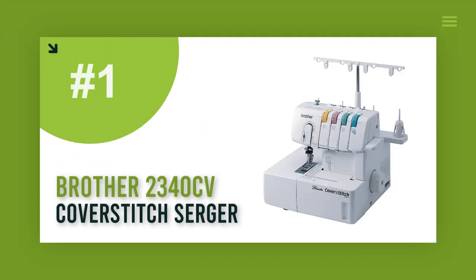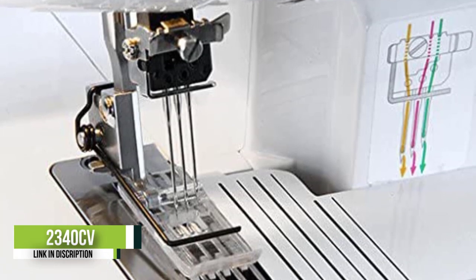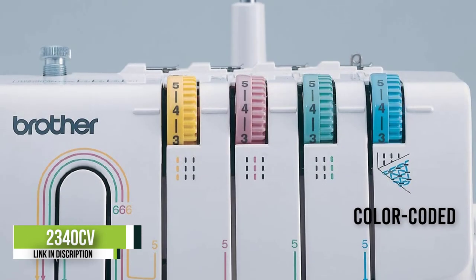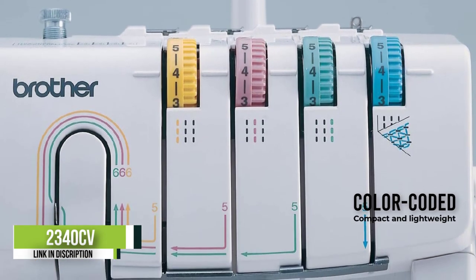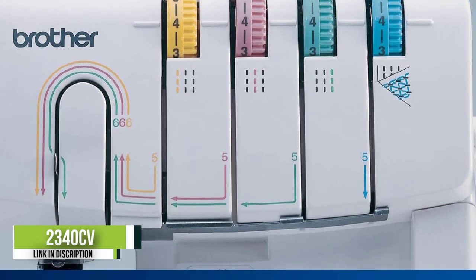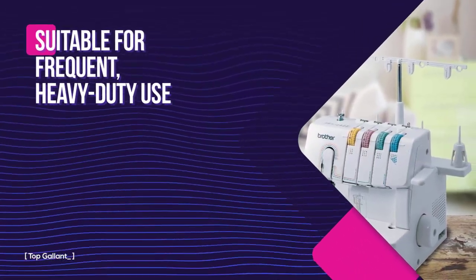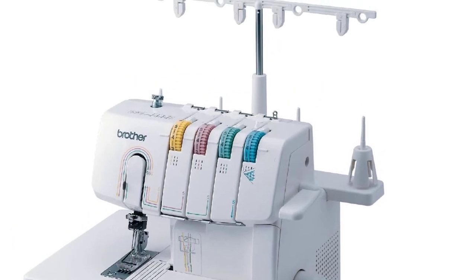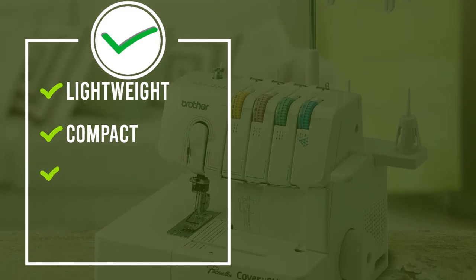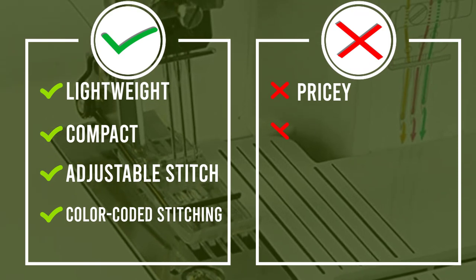Number one: Brother 2340CD Cover Stitch Serger. The Brother cover stitch serger offers multiple cover stitch options for various types of fabric. It features color-coded threading, and sewers can adjust the stitch length easily. It comes with a variety of accessories including numerous foot attachments, tweezers, and an accessory bag. Unlike other machines, it doesn't cut the excess fabric off the seams while sewing, so it can even create circular hems. It's speedy and easy to use, though the tension release may be a bit challenging to operate.